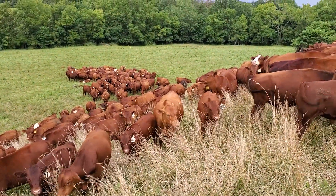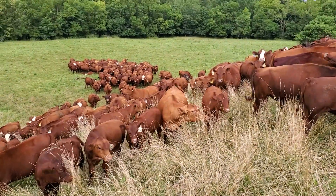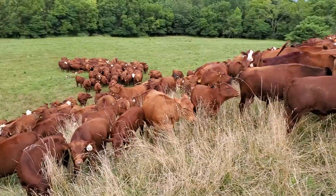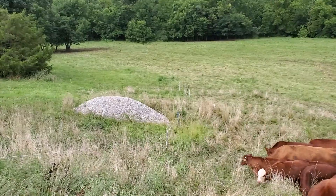Good day folks. This is Greg Judy at Green Pastures Farm, last day of July. Got the cattle congregated up here — they're all ready for me, waiting for me to move that wire right there. You can see the difference in the green.